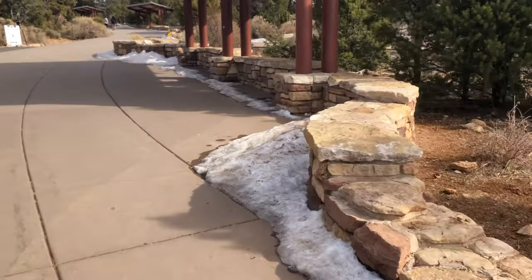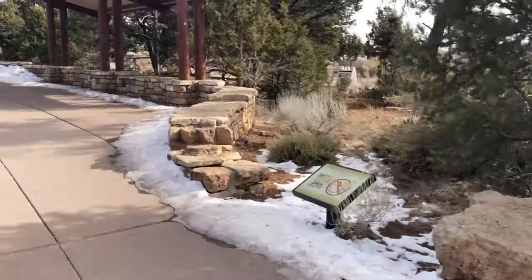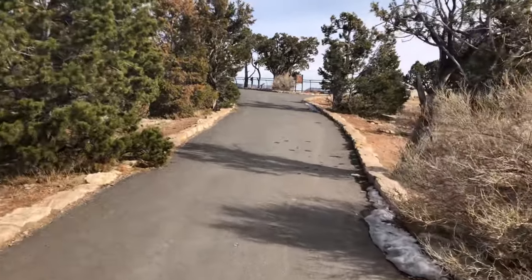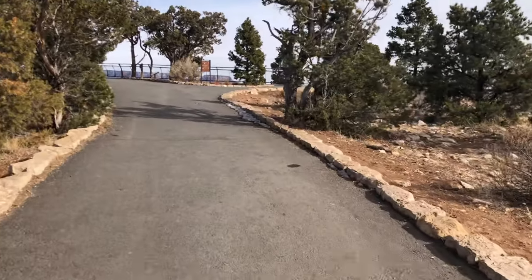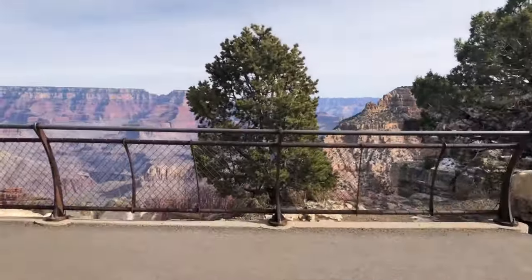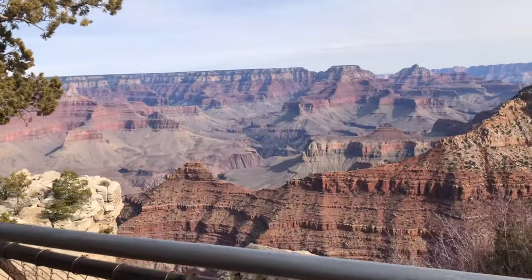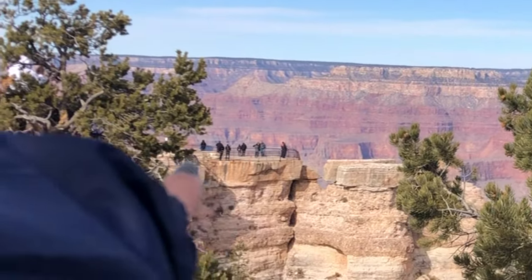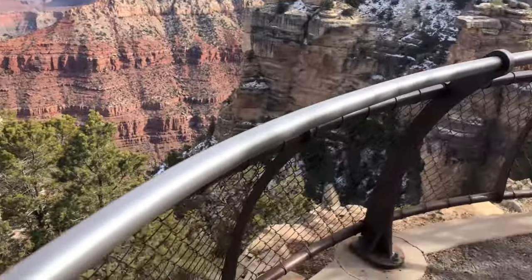It is absolutely freezing. Look at all the slush left over. First view ever of the Grand Canyon — it is Mathers Point, as soon as you reach the parking. Oh my gosh. You can get closer over there, but anywhere you stand is seriously like a good view. Look at that squirrel! Our first Arizona squirrel sighting.